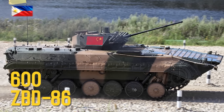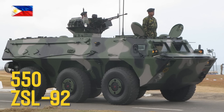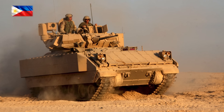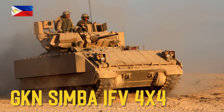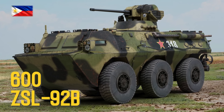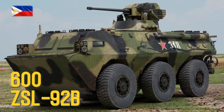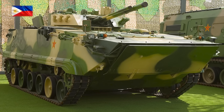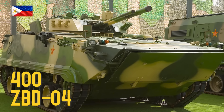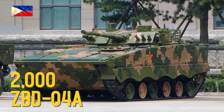ZBD-86, ZSL92, GKN Simba IFV 4x4, ZSL92B, ZBD-04, ZBD-04A.